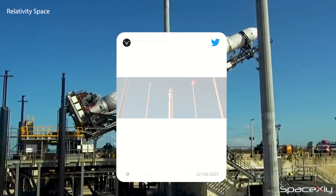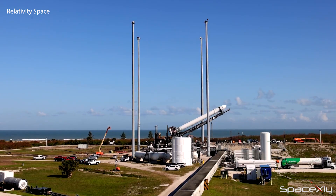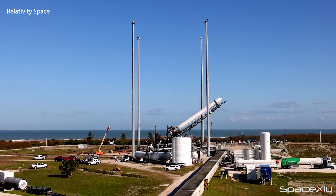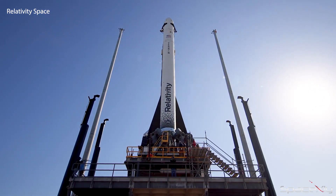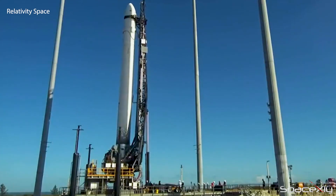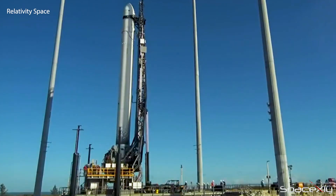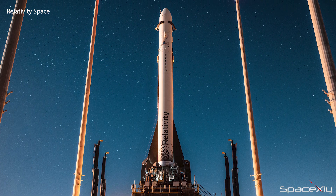The test flight mission is scheduled for launch on March 8 from Launch Complex 16 at Cape. If successful, Terran 1 will become the world's first 3D printed and methane powered rocket to fly. Relativity confirmed that they will proceed with the launch attempt without a static fire test before the flight. FAA has granted the launch license for this mission and teams at Relativity Space are hopeful for a successful mission.